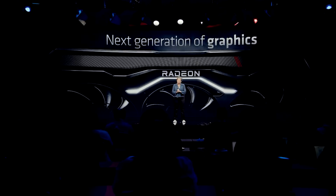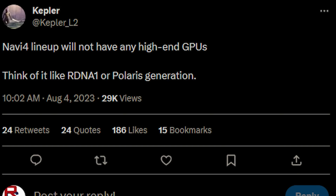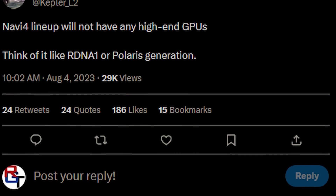However, then a couple of other sources started to say the same thing, and I just couldn't get anything 100% confirmed because they were saying that something was happening, but I couldn't quite understand what — until it seems KeplerL2 on Twitter stated that, yeah, it's canceled. And I also woke up to a bunch of messages from my sources today saying pretty much the same thing.